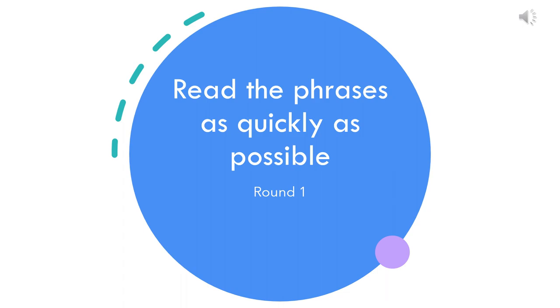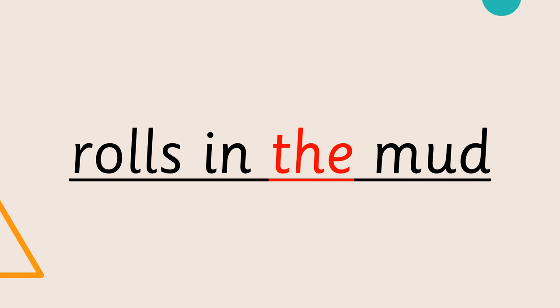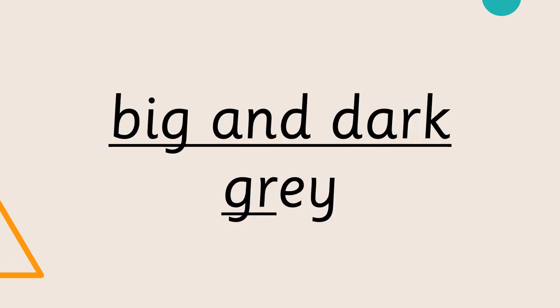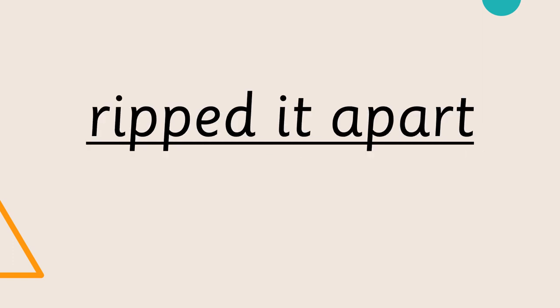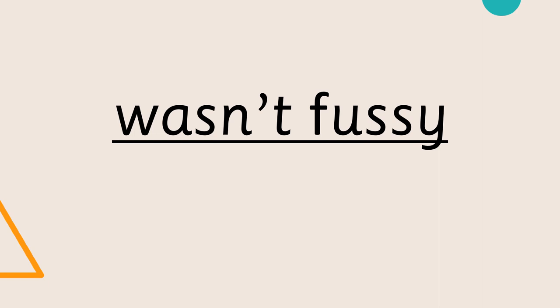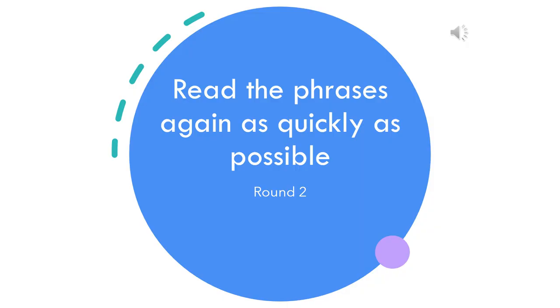Ready, Steady, Go! Read the phrases again as quickly as possible.